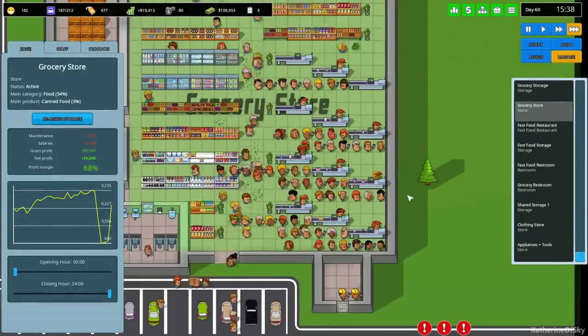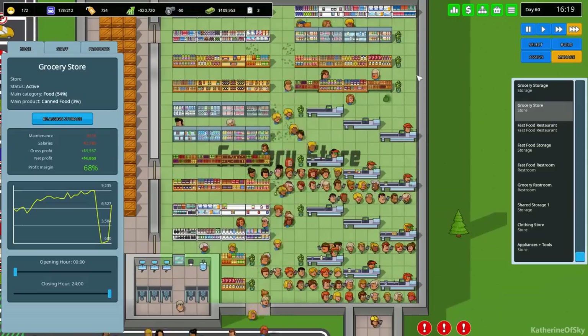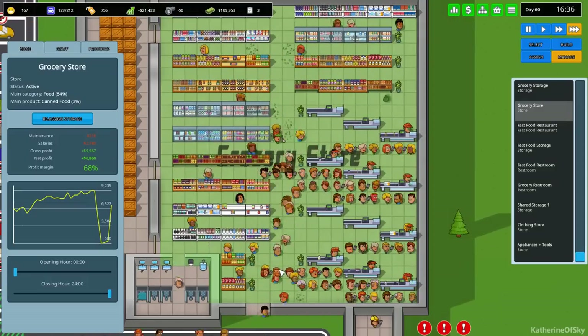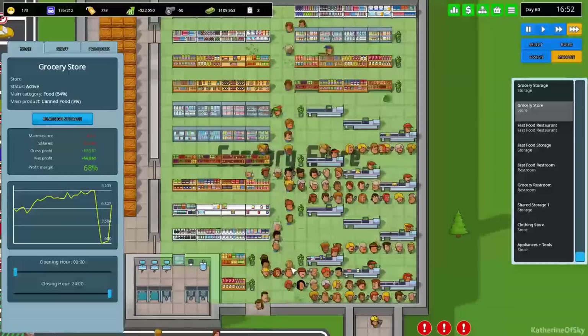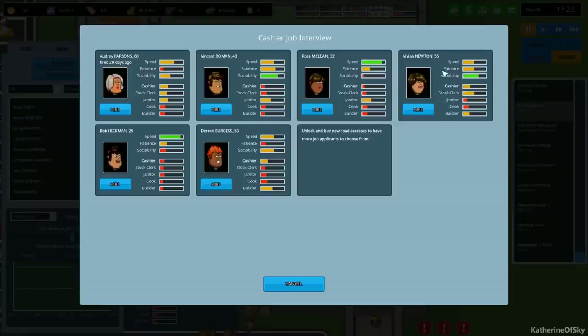I could definitely use some more checkout clerks here - the queues are basically full, so I'll hire some more people especially during peak hours like right now. Let's hire a couple of cashiers. There's nobody I really want but let's get someone. You'd be good as a janitor.